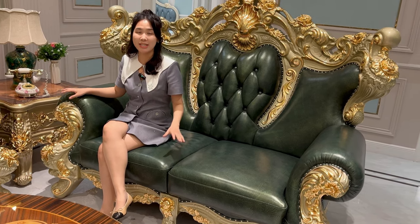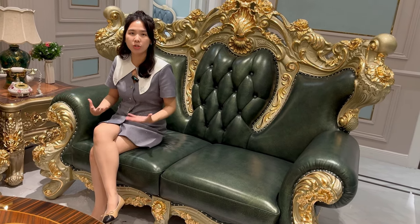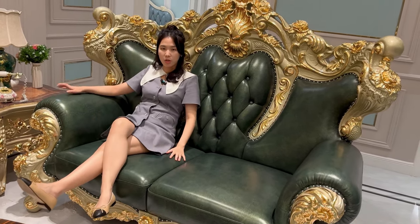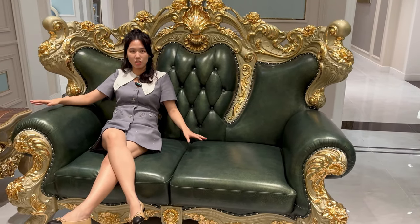You know what I mean? When you sit down on this sofa, you can feel a power that supports you. You will feel that your whole body is embraced and cradled by this sofa.